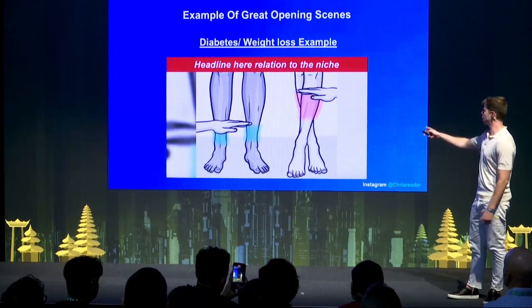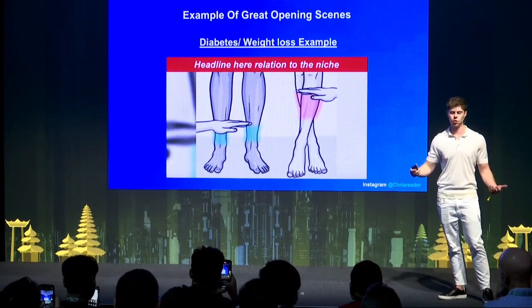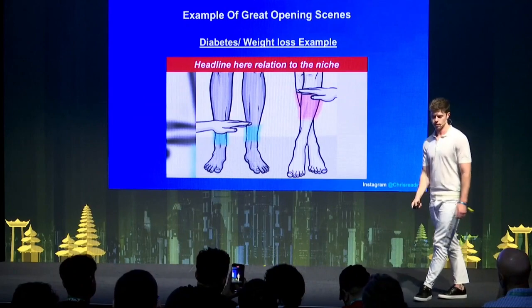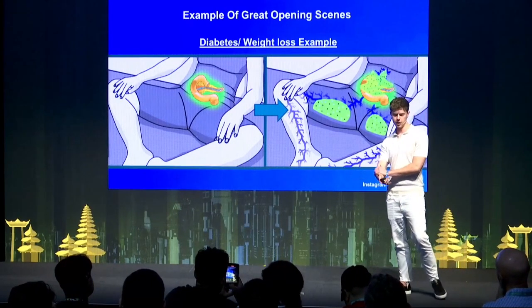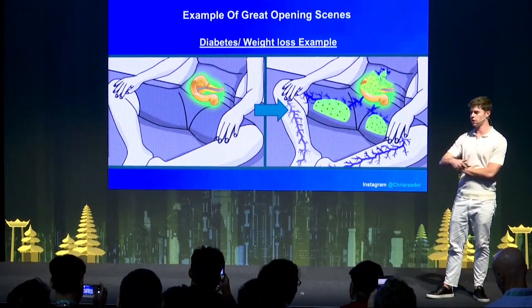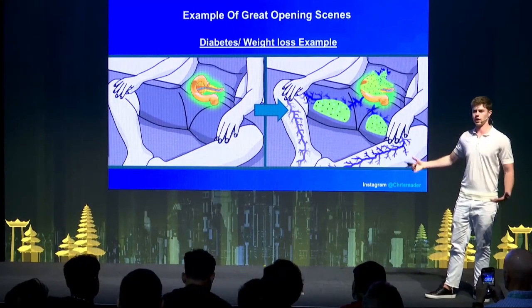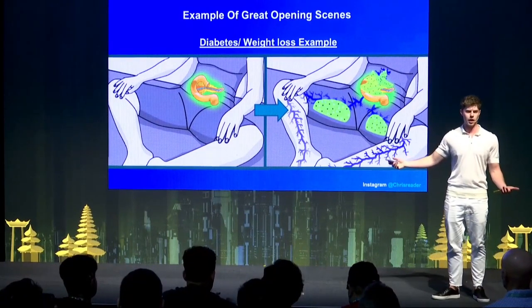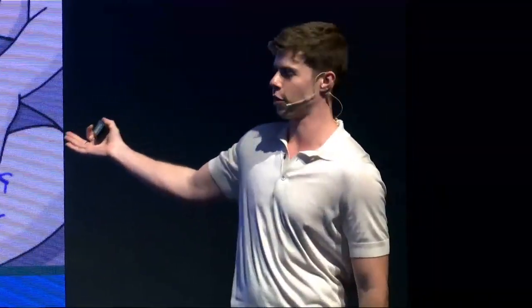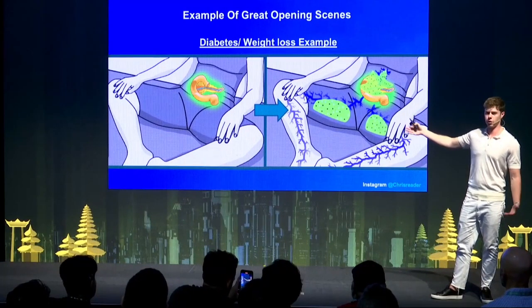You can also have a headline or other text on the opening scene so it acts as a sub-headline that goes along with your hook. For diabetes, this was the actual opening scene on my winning video that did over $60,000 days. It started with that image and then transitioned into a GIF or some sort of weird video. When I make these images, I want to make them as weird as possible — it's got something to do with the pancreas, which relates to diabetes, and it creates a really powerful sense of intrigue and curiosity.